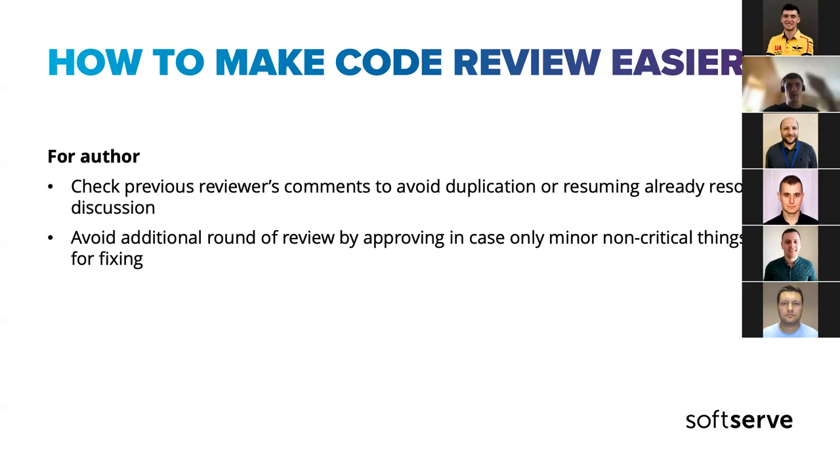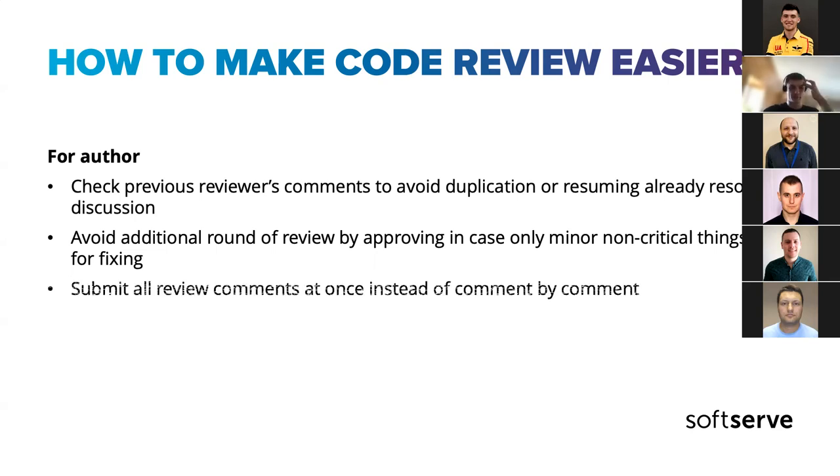You can also avoid an additional round of review when you see that everything is essentially fine with only minor trivial things left. In most cases it's okay to approve while still leaving those minor comments — the author can fix them and merge without needing to re-request your review. Also: submit all your real comments at once rather than comment by comment. GitHub supports this — you can write many comments and then submit them all at once, so the author sees everything together rather than receiving comments while you're still reviewing.